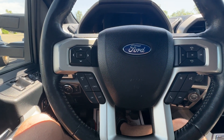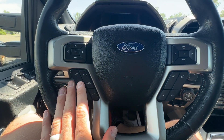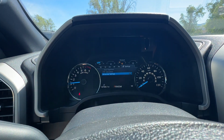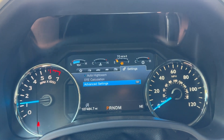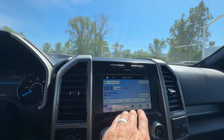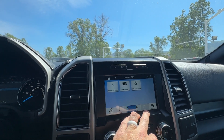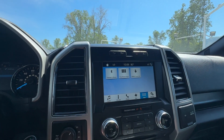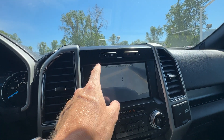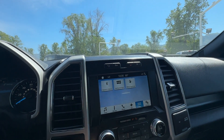On the steering wheel you have all your controls for the instrument cluster, cruise control, voice control, and audio. This one has 107,000 miles — still a lot of life left. The infotainment is a six-inch screen with navigation, Bluetooth phone integration, SiriusXM Travel Link, and a backup camera where you can actually change the different views.